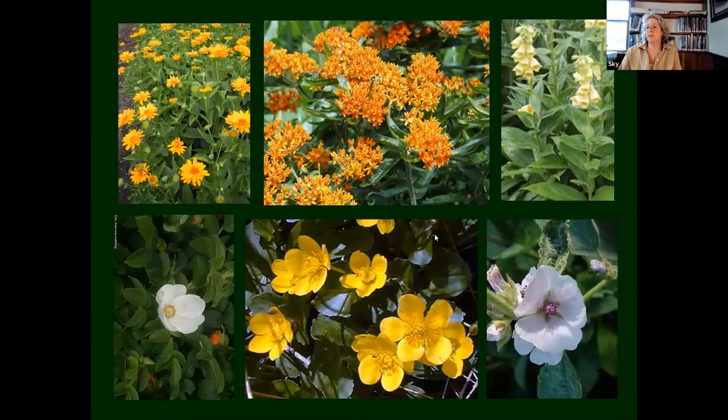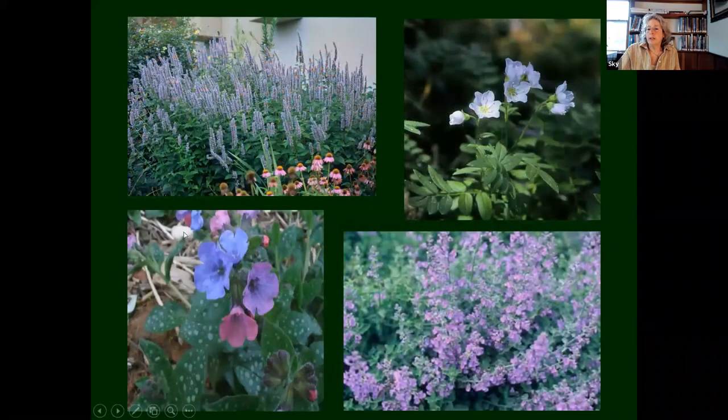Looking at a few plants by color: Asclepias tuberosa, and Caltha palustris — marsh marigold — and that's that Digitalis grandiflora I spoke about. That is a musk mallow, and a little Rosa rugosa, and a Helianthus — woodland sunflower. And a few Pulmonaria — very, very early plants, just lovely early species. Polemonium — Jacob's Ladder.